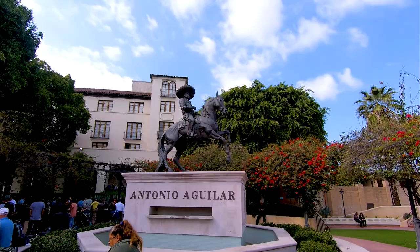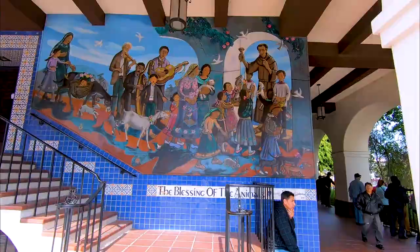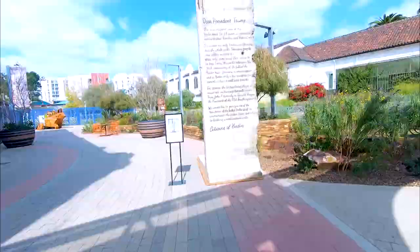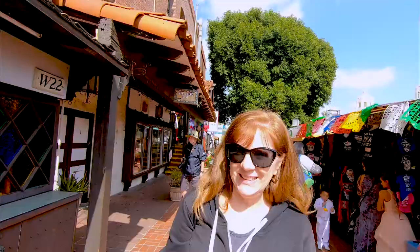And there is so much more: this statue, this tiled wall, the substation, this tiled mural, the Pico House, La Plaza de Cultura y Artes, a section of the Berlin Wall. There is a lot to see here.